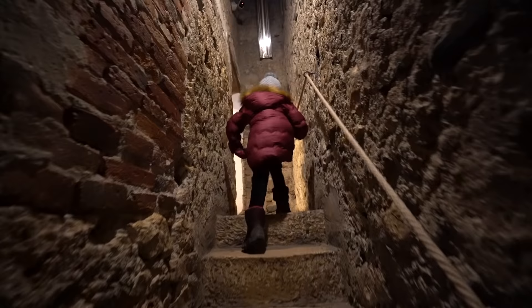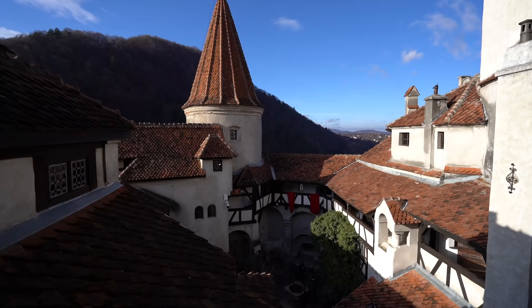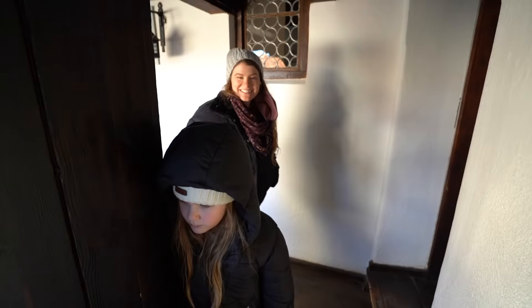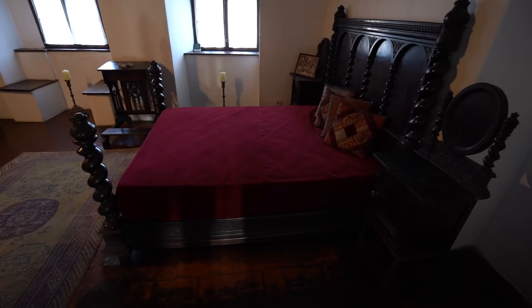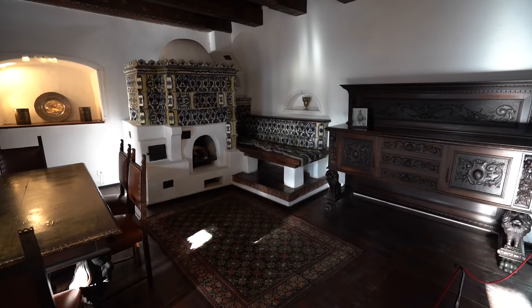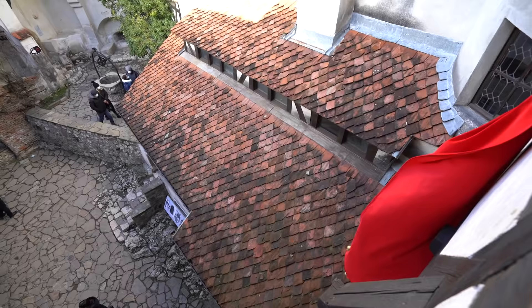This seems like a proper castle walkway. Chloe, you just saw it and ran right up — you're so excited. This is really interesting; it has a very different feel than Corvin's Castle. It has a more modest feel. Even though it's very beautiful, it feels more like a house than a castle, but I actually kind of like it.